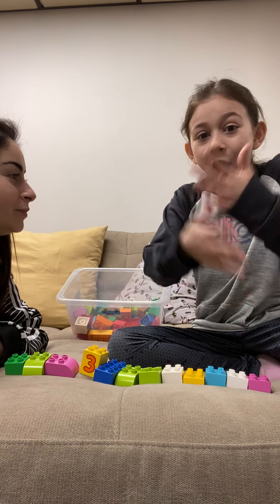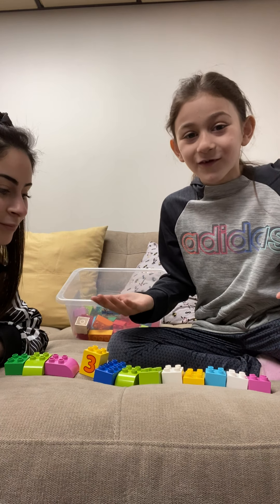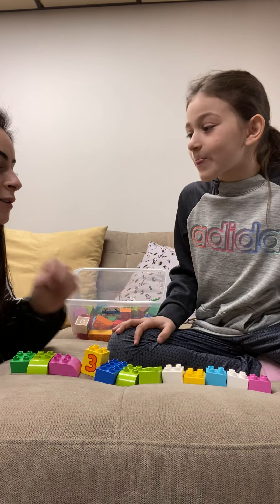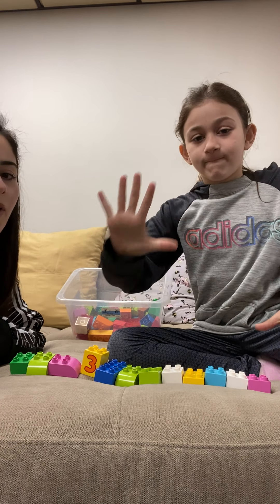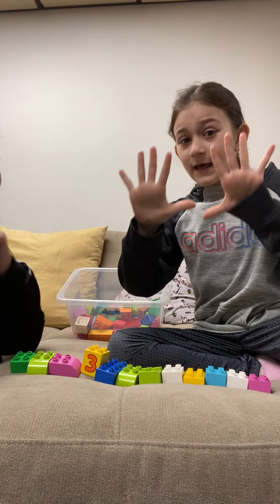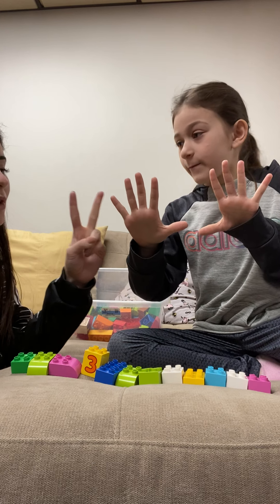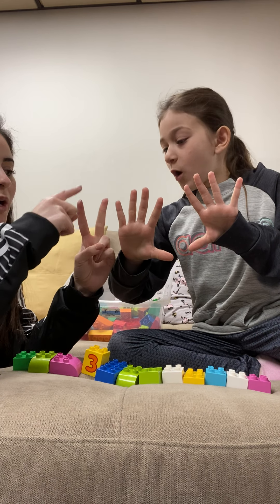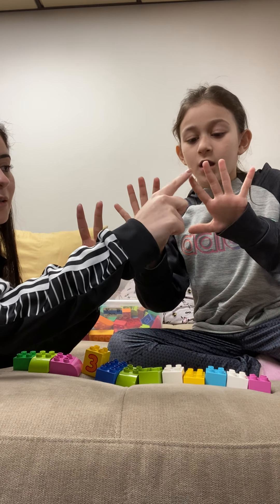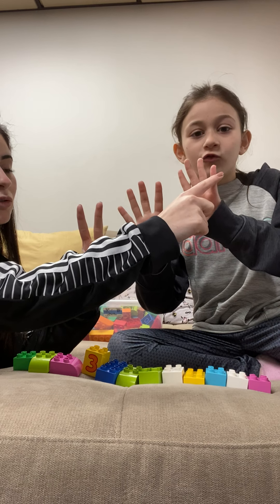We don't even have enough fingers to make twelve. So let's do it together. We can work together. Show me five fingers and another five. How much do we need more? We need two more because ten plus two equals twelve. So this is two more and this is twelve. Let's count them together: one, two, three, four, five, six, seven, eight, nine, ten, eleven, twelve.